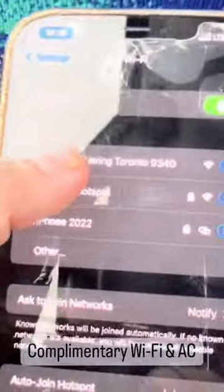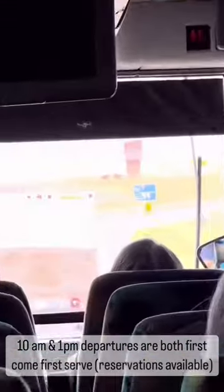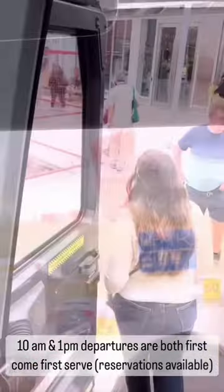Our 30-minute ride passed quickly with the complimentary Wi-Fi, AC, and super comfy seats. First come, first serve — there are two departures daily at 10am and 1pm.